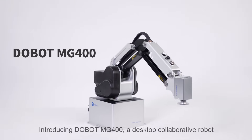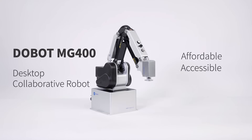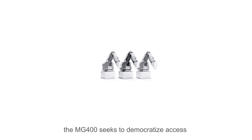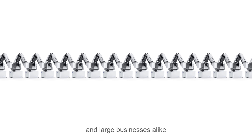Introducing Doobot MG400, a desktop collaborative robot — affordable, accessible, safe, and extendable. Costing just one-third of a typical industrial robot, the MG400 seeks to democratize access to robotic applications for small and large businesses alike.